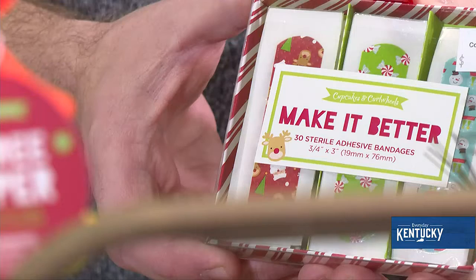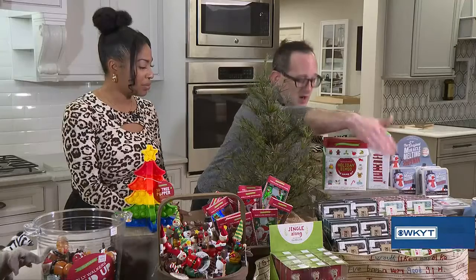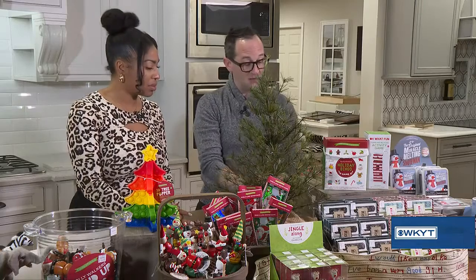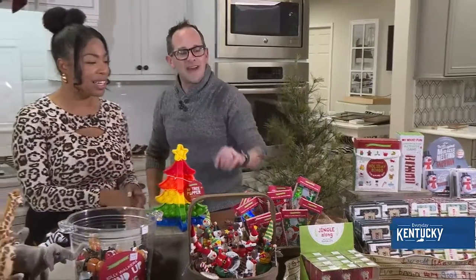Moving over here, a couple of things that are really fun are these great adhesive bandages. Kids love band-aids even if they don't have a boo-boo — they're going to want to put one on somewhere. One has Santa, peppermints, and snowmen on it, and right next to that is the camo fix band-aid, which is also really fun.